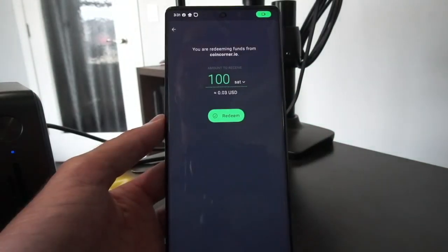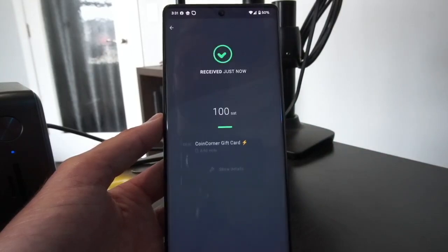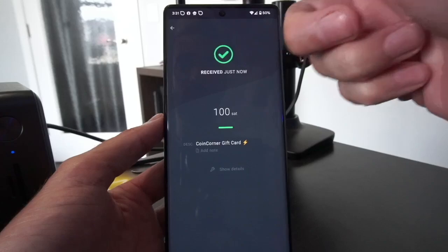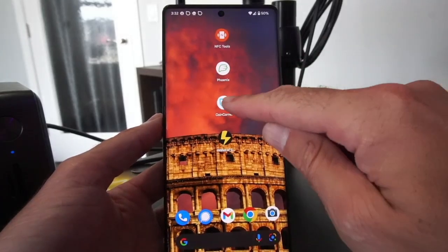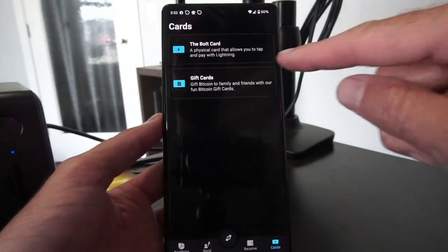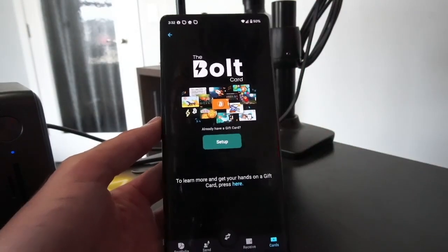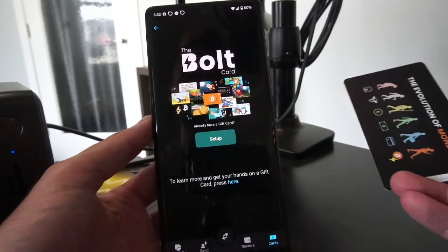It inputs all of the info and says you can redeem 100 sats. So I'm going to hit the Redeem button. There we go — we've now received a payment, and we have a notification popping up from Coin Corner letting us know that it has been redeemed. If I go back into my Coin Corner app and go to Gift Cards, you can see it has now blanked out and the card can be set up again for redemption as many times as I want.